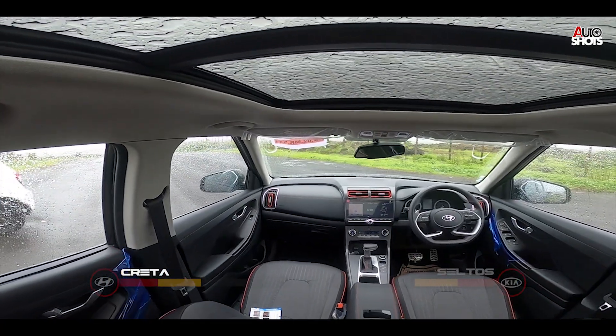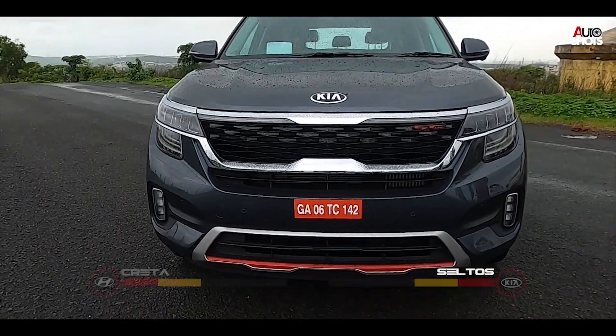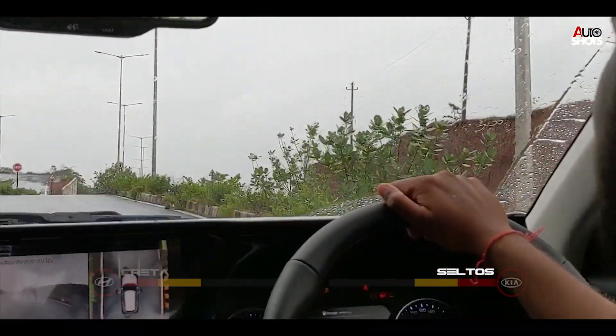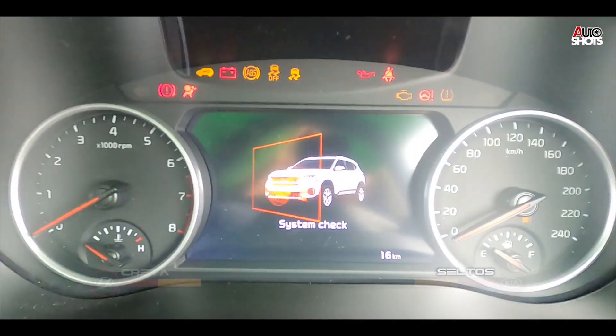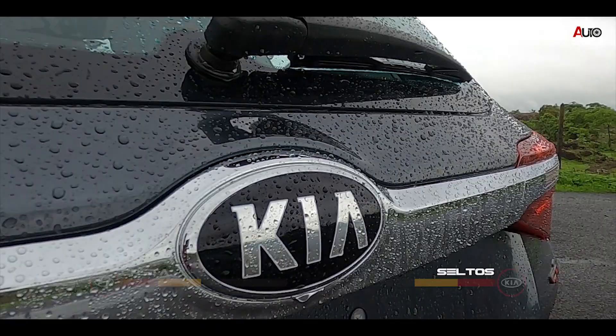The Creta might give you a huge panoramic sunroof and some paddle shifters, but this isn't a battle for the Seltos — it gets auto rain-sensing wipers, a gear shift indicator, automatic headlamps, LED fog lamps, and many more features. Was this even a battle? The Kia Seltos wins this round.